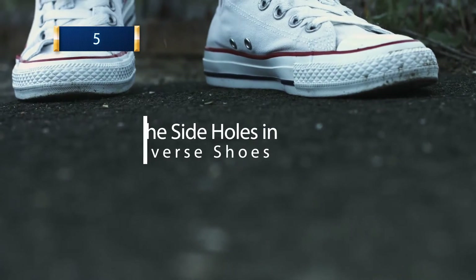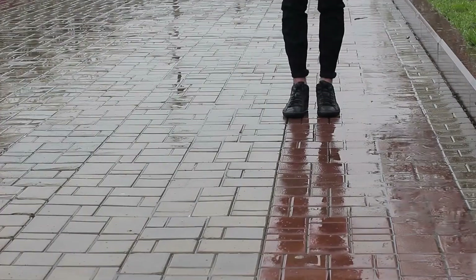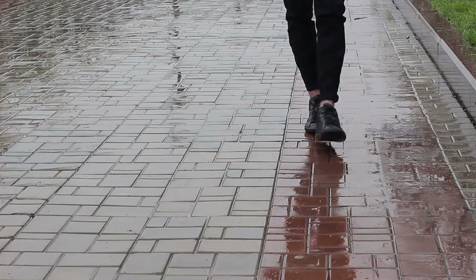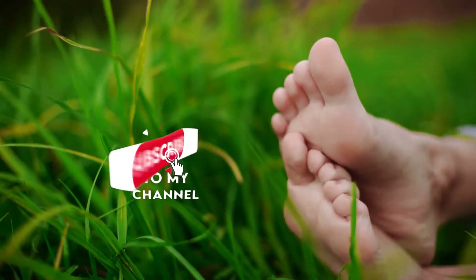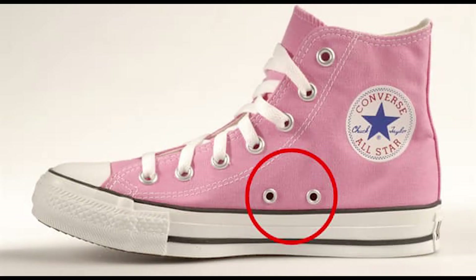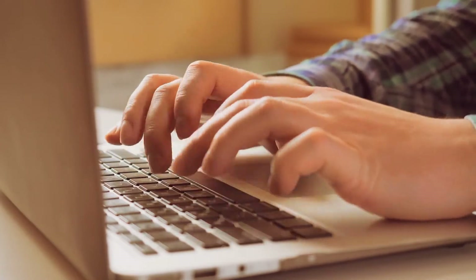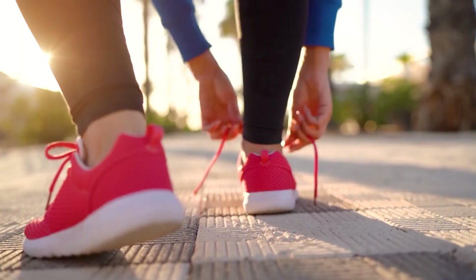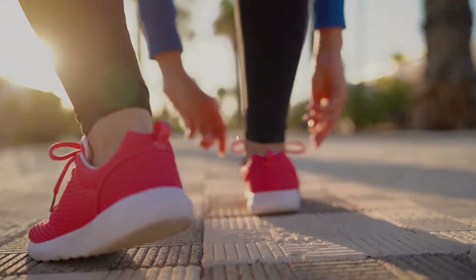5. The Side Holes in Converse Shoes. No, it's not for the rainwater to go in and get your socks wet, although that happens more than we want to admit. Those two little holes are part of the iconic shoe brand and are actually made so your feet don't become stinky — they help circulate air as you're moving so your feet won't get sweaty. Although deep in the internet you'll find all kinds of opinions; some say they're actually used to lace your shoes, but we can't find a proper way to do that.